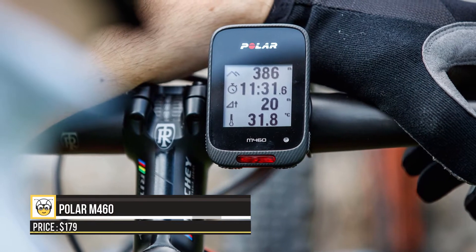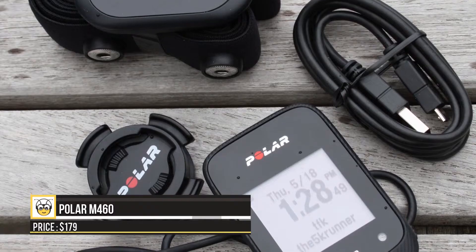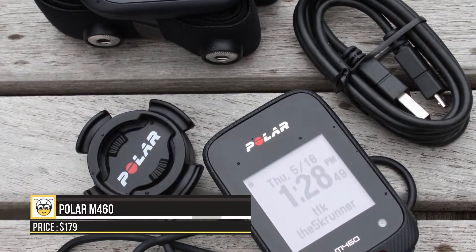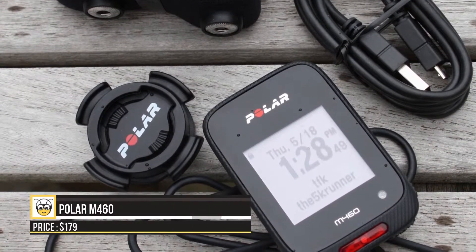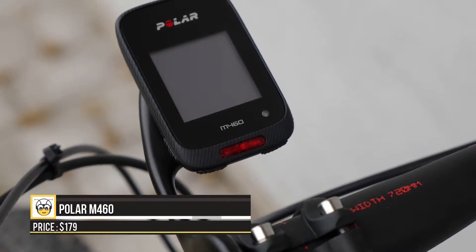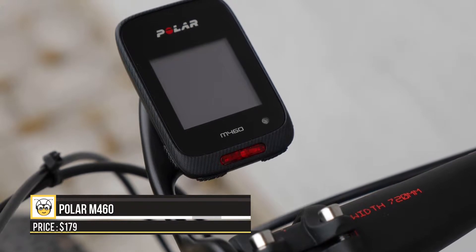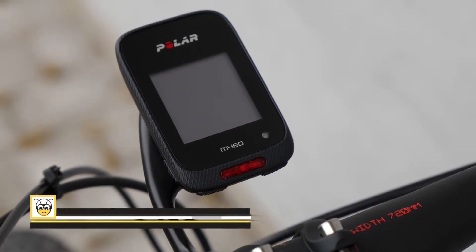This device is rated IPX7 for its water-resistant capacity. It also works in sync with your smartphone to keep you updated on text notifications, incoming calls, calendar alerts, and social media updates all along the way. The cherry on top is this device is also loaded with 16 hours of battery life, built-in LED lighting, and grippy buttons for easy usability.